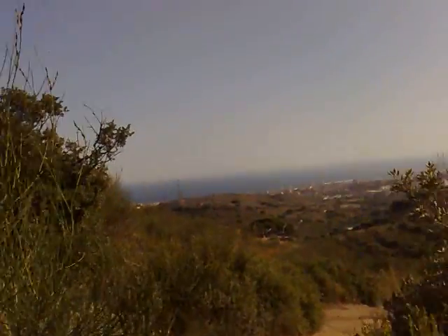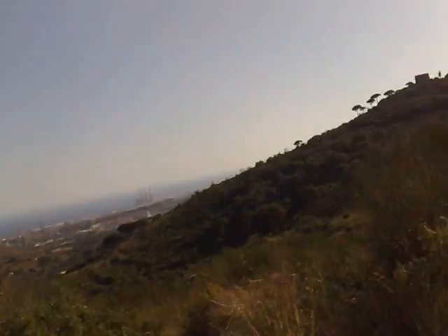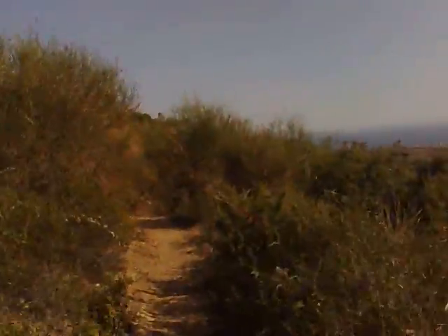I just hope my decision to go without water and try and be really hydrated before I did the run is going to be a smart one. It is pretty hot. Anyway, I'm going to take this trail — this is the one I just ran up.